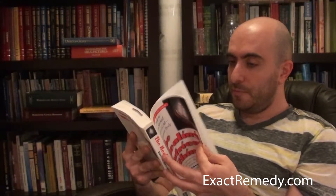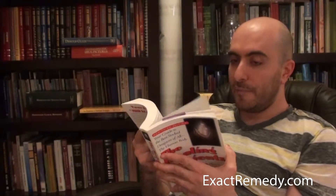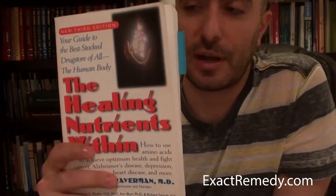This is one of my books I got back in my Barnes and Noble days — there was one really close to my house and I would just go there and spend a lot of time. This was before Amazon and the internet really picked up. But this book is about amino acids — that's what I was thinking of — and it covers all the main amino acids.